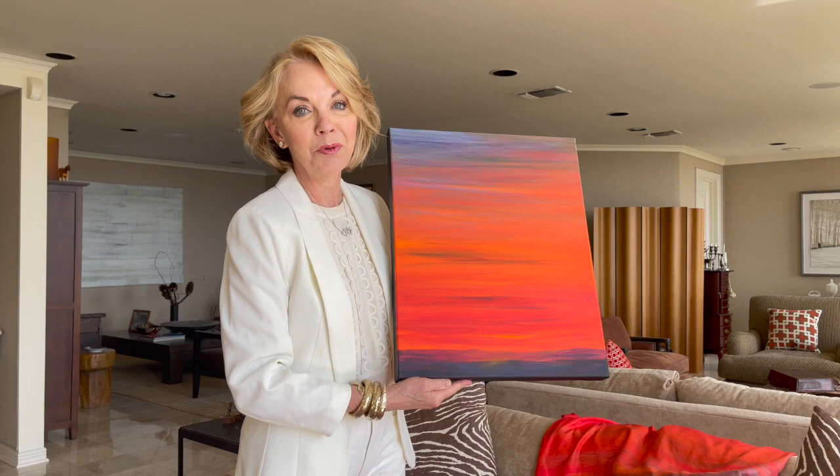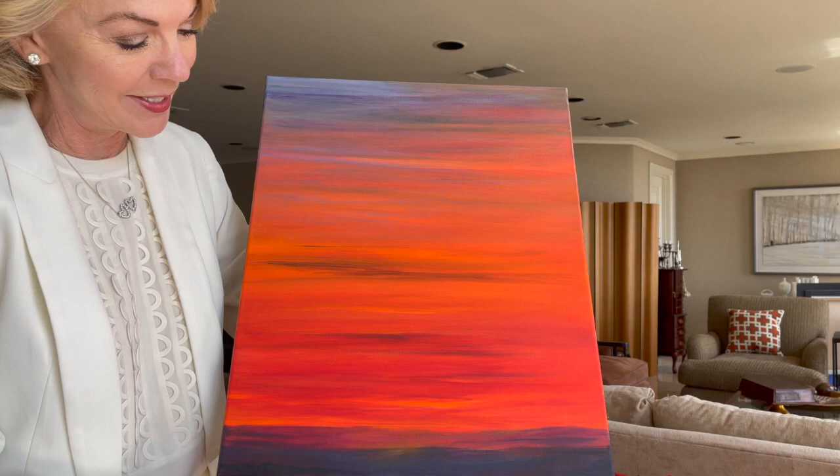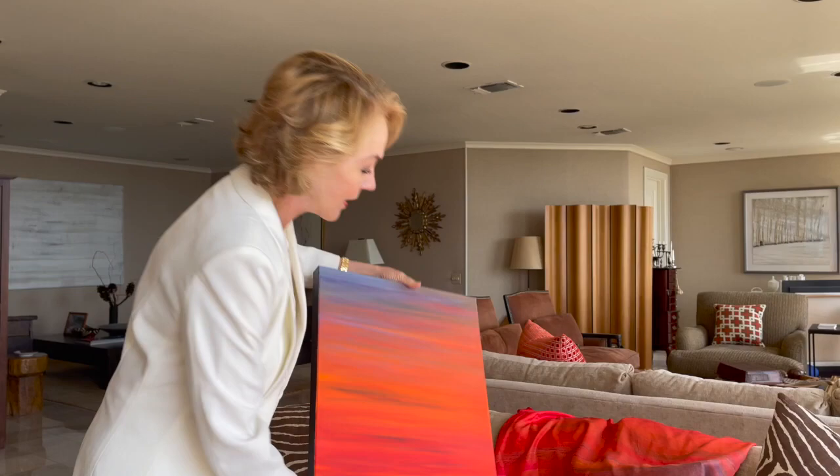Meet the inspiration for my newest line of scarves. This beautiful painting was created in the Texas Hill Country at our ranch, where I saw a burnt orange sky melting into the hills and captured it on that one late afternoon. So, voilà! A scarf is born.